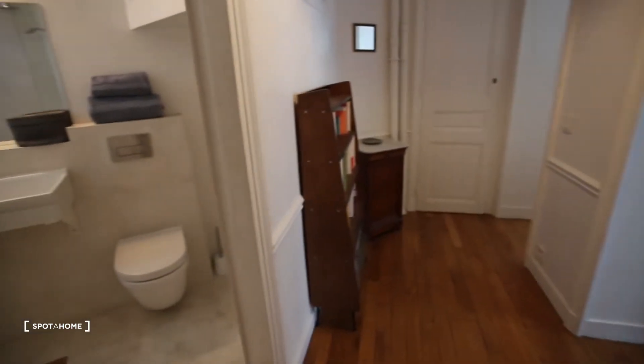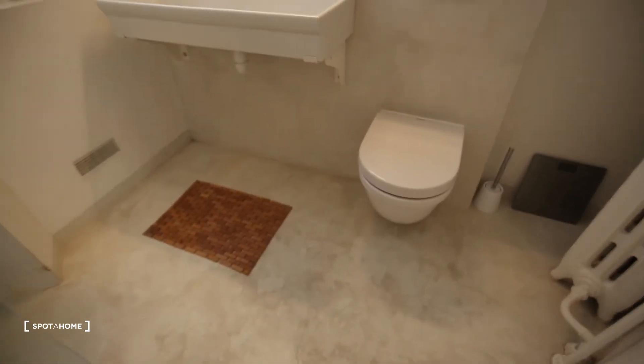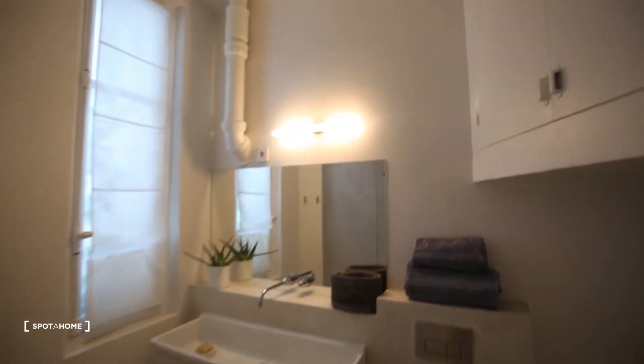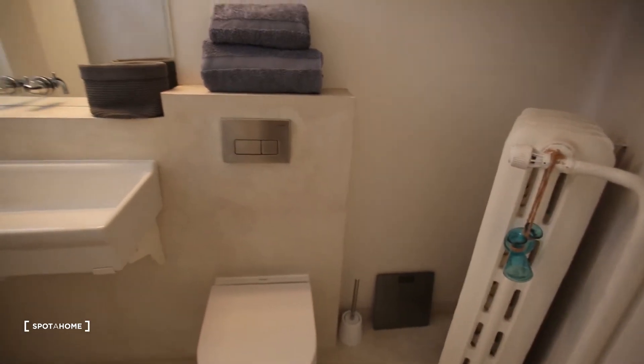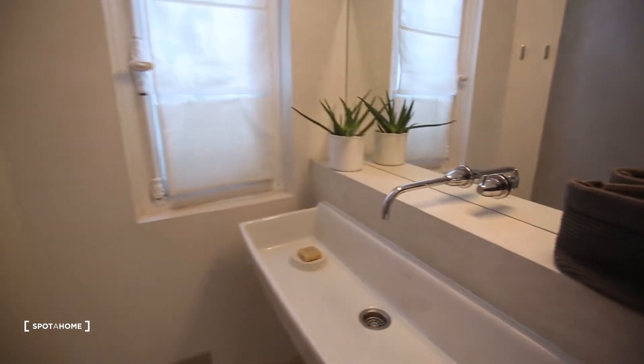With the first door on our left side is the bathroom — a beautiful, recently remodeled bathroom with toilets, heating, a window, and a shower.